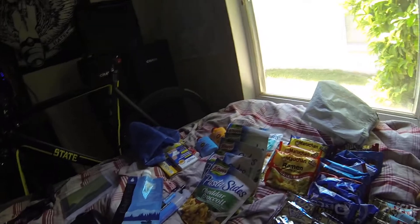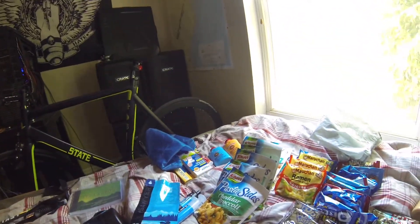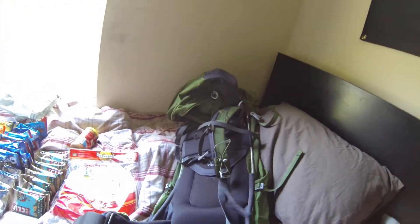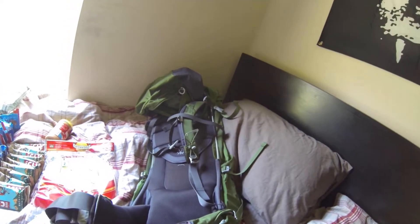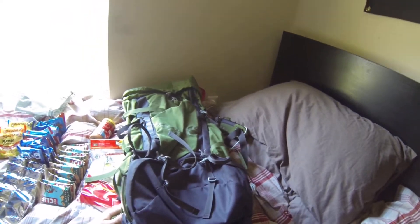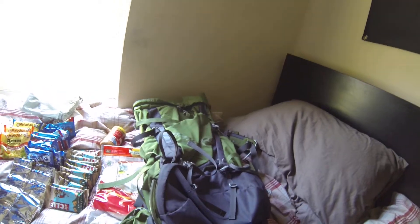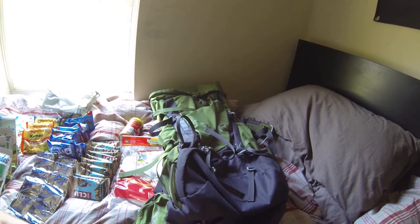I've also got my AT guide. And then my pack — this is my Volt 60-liter pack. It's one of the few I tried on and I loved it — very, very comfortable, which is the main reason I got it. It is a little on the heavier side, but I went with it and it's been working great so far.